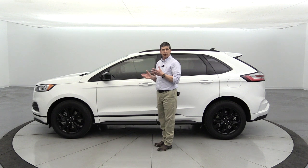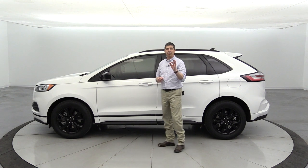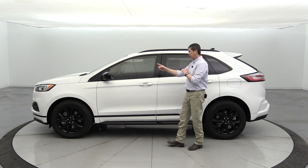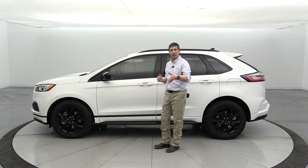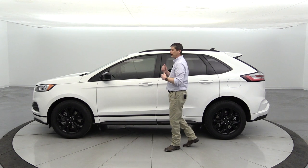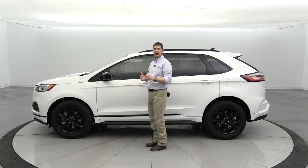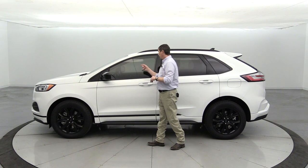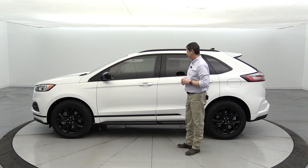Standard equipment includes power mirrors with a manual fold feature. They come standard with the BLIS blind spot information system with cross-traffic alert. If there's someone in your blind spot, a light illuminates in the corner of that mirror. If your blinker is on while someone's in your blind spot, it will flash. When backing up, if someone is going to cross your path, it uses sensors to light up the mirror on that side and even puts a message on the screen. The BLIS system is standard on all Edges.